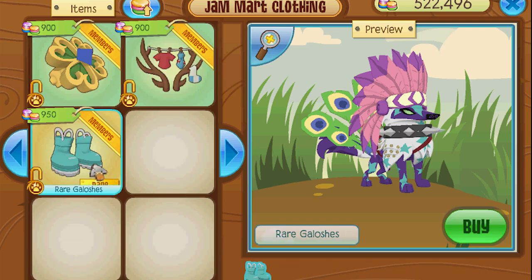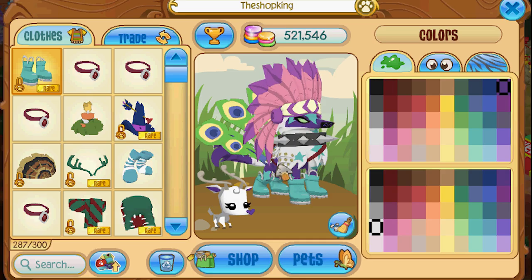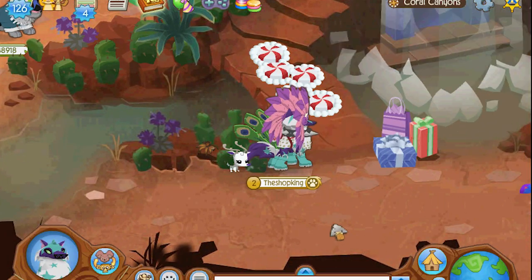Oh, some galoshes! Well, they're pretty, I like that color of blue. Let's give them a shot. See, oh, I like them. Look at that, they're cool. Love the colors.